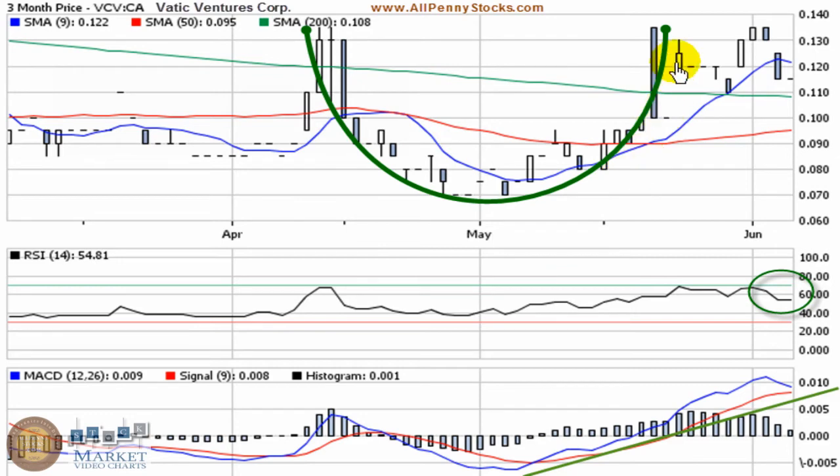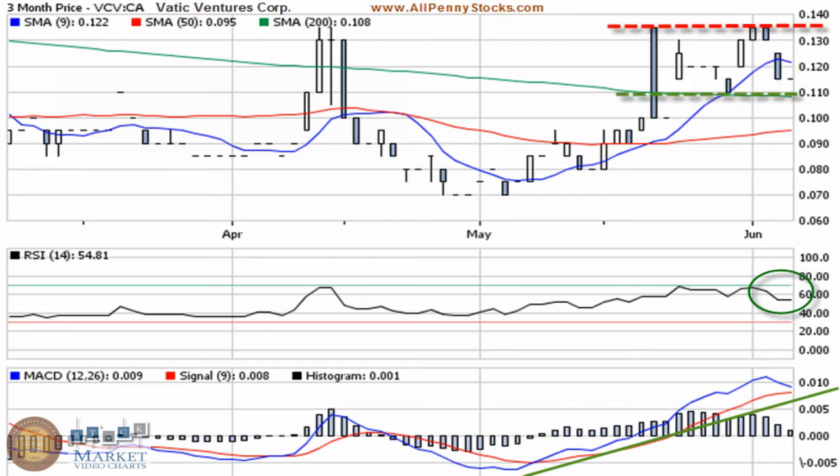There's the basic portion of the cup that's been formed, and that's the top side of the handle that's being formed. That's the basic look at the pattern, and what becomes important in that is the support that comes in around 11 cents, and then the resistance there around 13.5 cents.